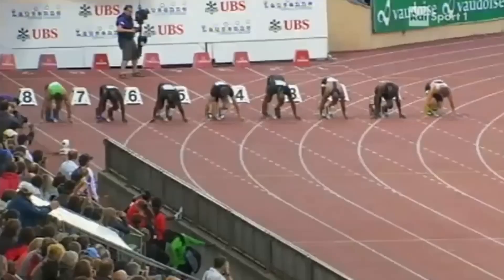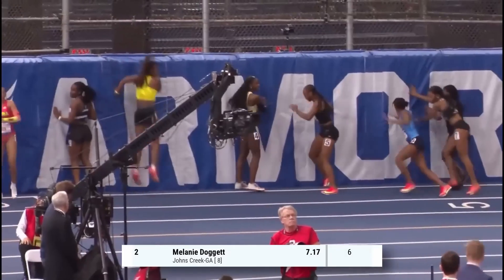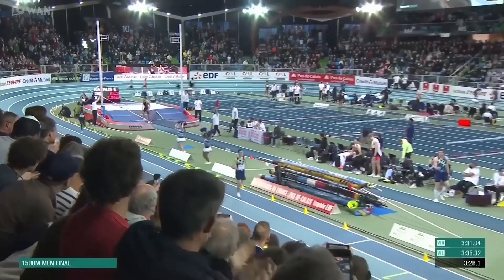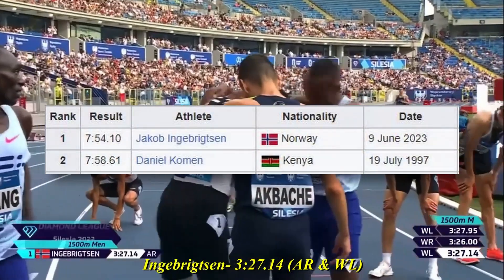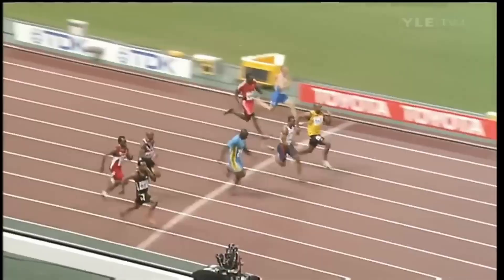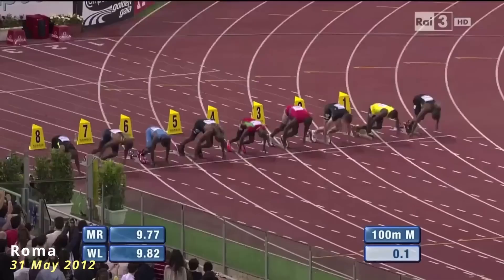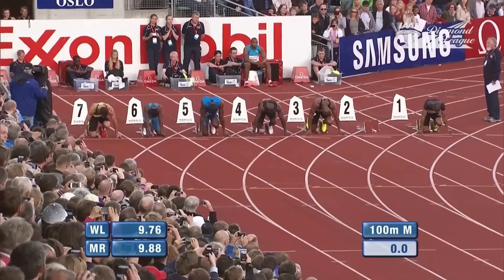Sab se pehle yeh samajhna zaroori hai ki muscle fibers ka behavior unke use par depend karta hai. Agar koi insaan endurance-based training karega, to uske muscles slow twitch dominant hon lagenge. Agar koi high intensity ya power-based training karega, to uske fast twitch fibers develop honge. Dr. Andy Galpin, jo professional athletes ki muscle fibers examine karte hain, unka kehna hai ki sab se zyada change hybrid muscle fibers mein hota hai. Hybrid fibers, Type 2A aur Type 2X ka mix hote hain, aur ye easily adapt kar sakte hain. Jitni kam training hogi, utne zyada hybrid fibers honge, aur jitni specific training hogi, utne zyada fibers ek direction mein shift honge.